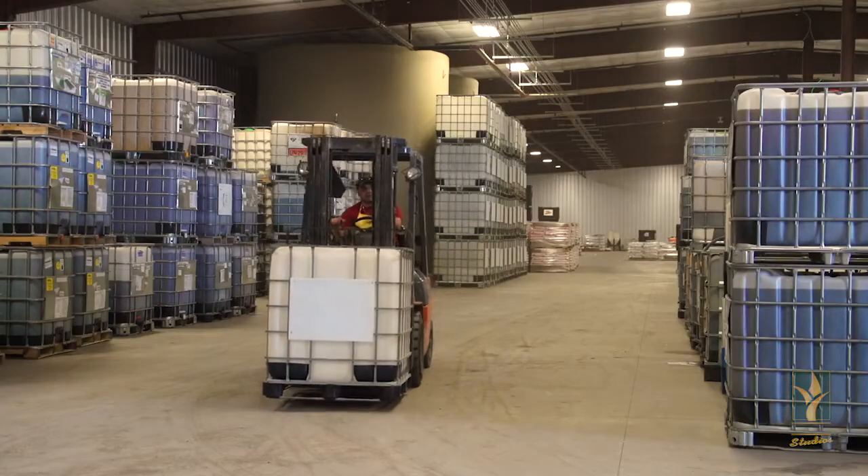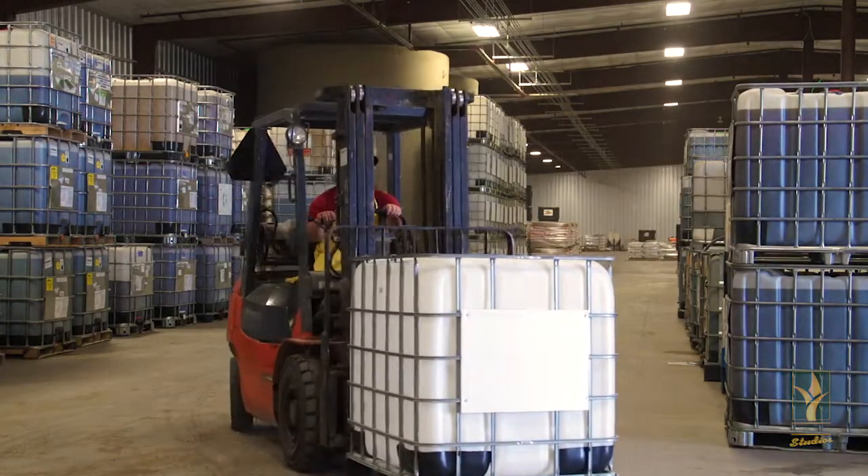There is a lot happening behind the scenes in our crop production department — so much so, we can't cover it all in just one segment. So join us as we explore the crop production department in depth.